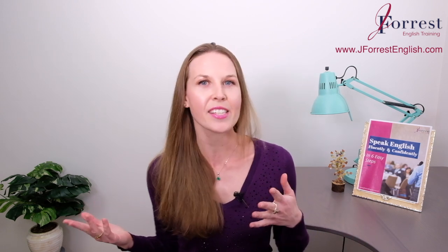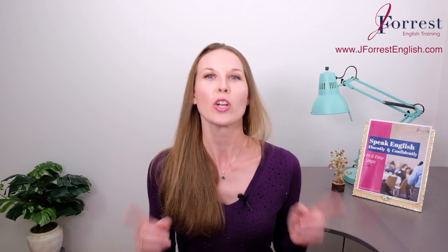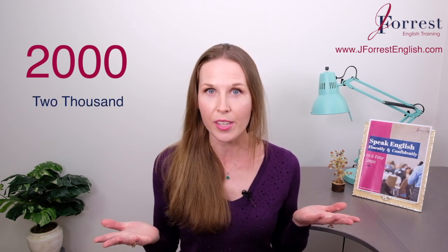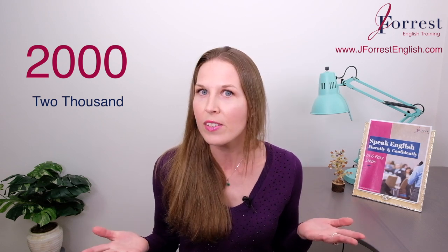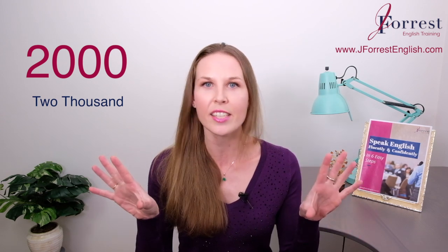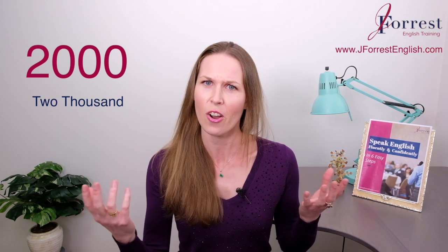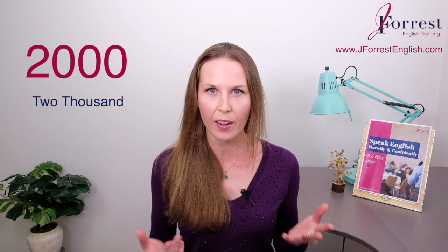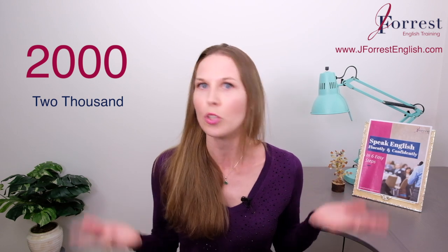Now let's talk about some past years, because of course we still talk about the past, right? For this year — 2000 — we only have one option: 2000. The year 2000. We can't divide the digits and say 'twenty, oh-oh.' We can't do it. So for this year, we only have one choice: 2000. Where did you live in the year 2000?